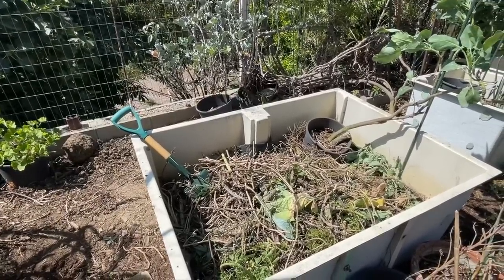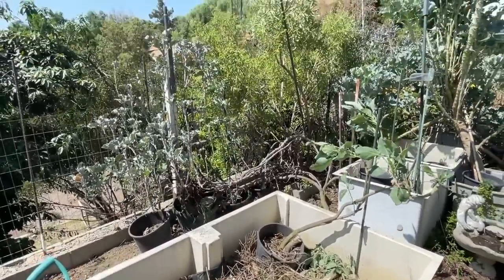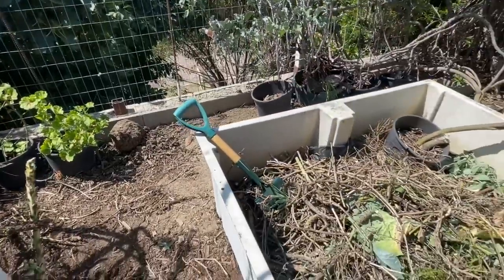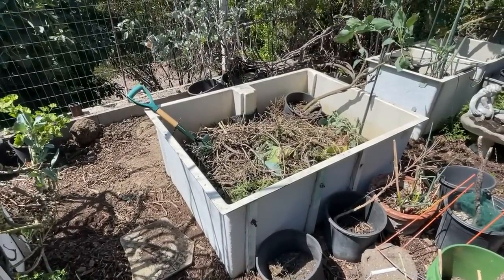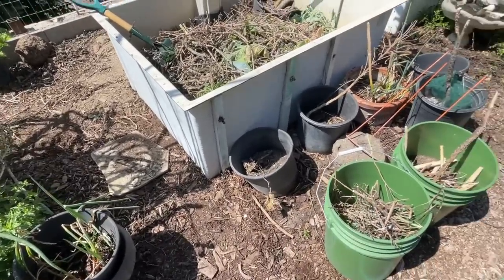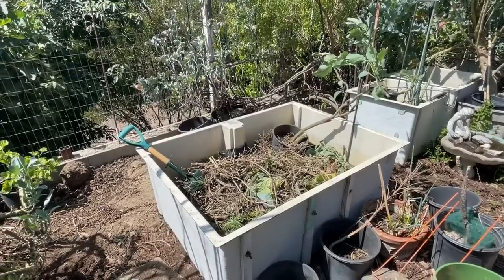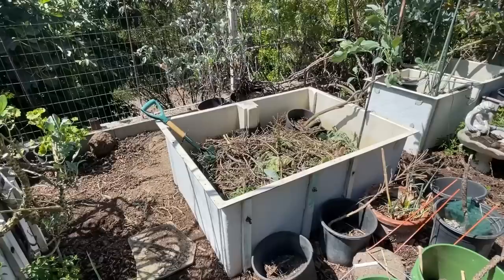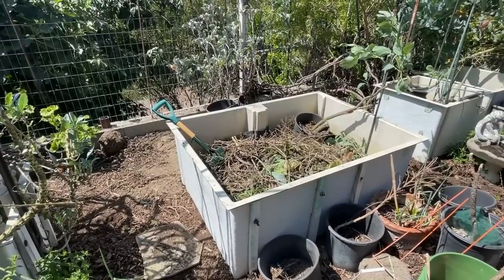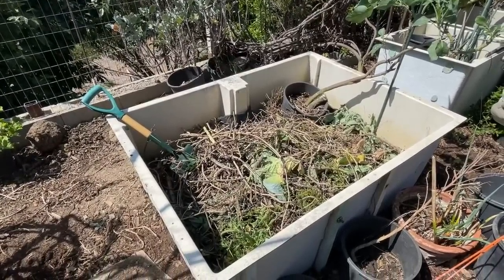I've got all the different brassicas in there, lemon verbena, purple tree collard chopped up, even geranium. My biggest nightmare is if I cover it too quickly I'm going to end up growing all that stuff. I'll have geranium in there, and hopefully I didn't drop any mint — because spearmint grows like a weed. It just wants to grow everywhere. I was very careful not to get any mint in there, but as careful as you can be, you know how things are. If I end up with geraniums and brassicas growing everywhere, I'll deal with it. So I'm going to let it dry and then top it.